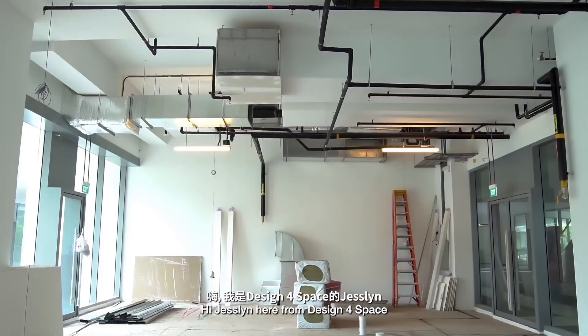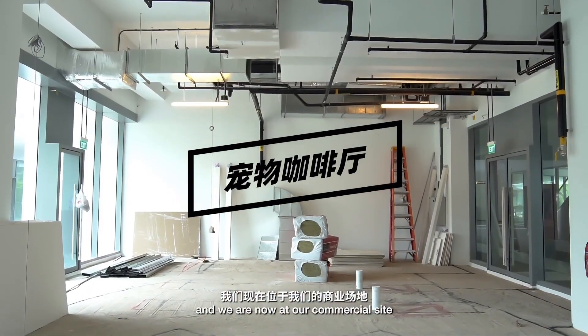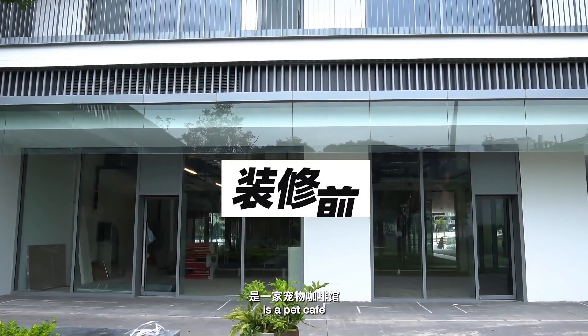Hi, Jesslyn here from Design for Space and we are now at our commercial site. One of the commercial projects that we are doing now is a pet cafe.